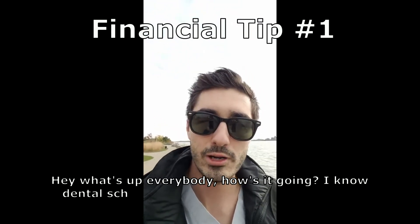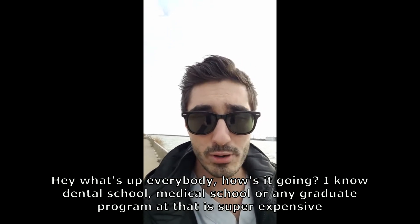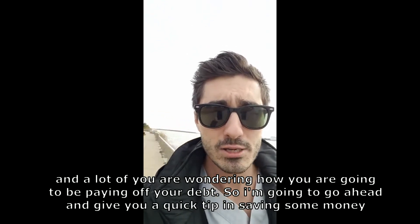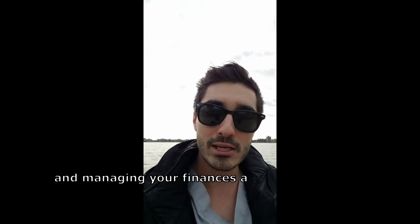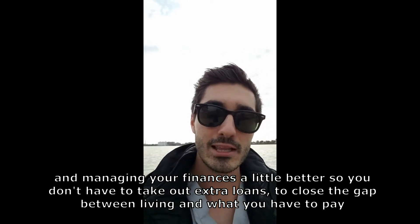Hey, what's up everybody? Dental school, medical school, any type of graduate program is super expensive and a lot of you guys are wondering how you're gonna be paying off all your debt. I'm actually gonna give you a quick tip in regards to saving some money and managing your finances a little bit better so you don't have to take out extra loans.